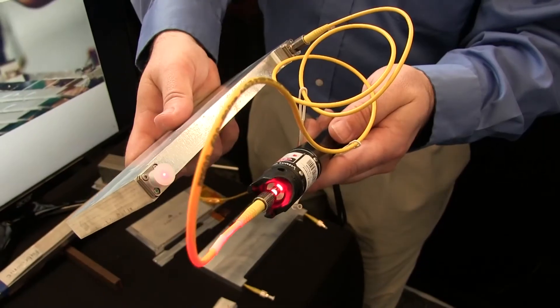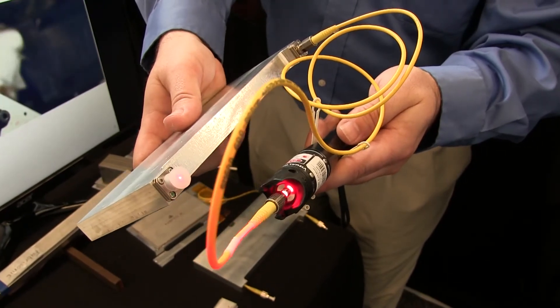Another capability is that we can embed electronics and sensors into a solid metal part. Because the 3D printing is such a low temperature, we can drop a sensor in and continue to weld layer by layer right over top of that sensor without damage. Here we have a fiber optic — we're sending laser light all the way through a metal part and out the other end.